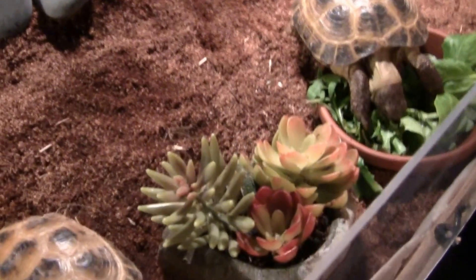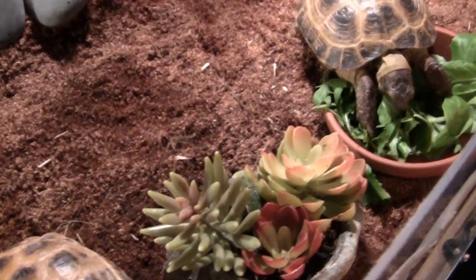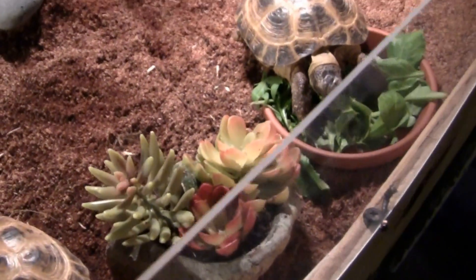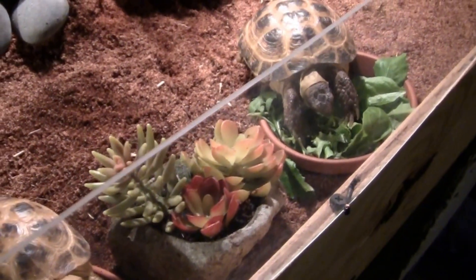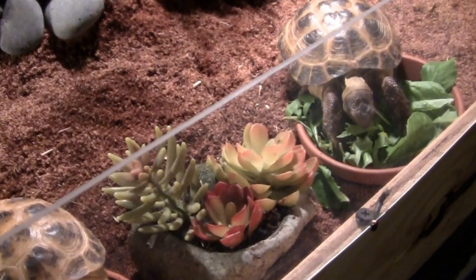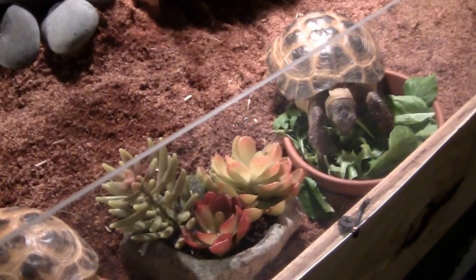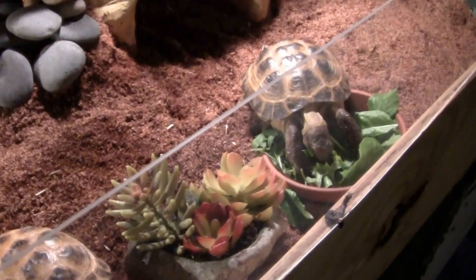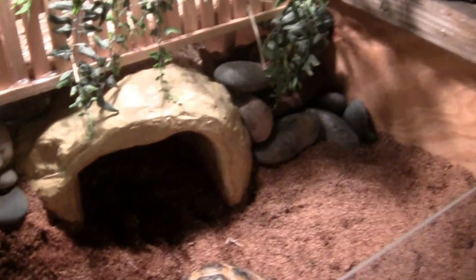Just to talk about the enclosure as I go through — we have this little faux succulent garden here. I like to put something between their dishes just because they are less tempted to go over and see if the grass is greener on the other side. So it kind of creates a visual block and keeps the tortoises in their own dishes.